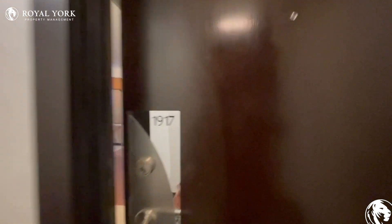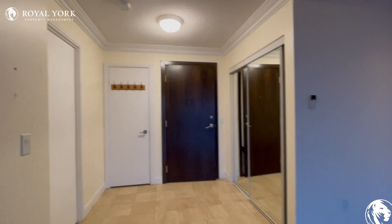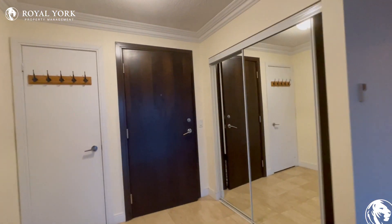Hello and welcome to Unit 1917 here at 238 Bonus in Scarborough, Ontario. This is a three-bedroom plus den, two-bathroom condo.